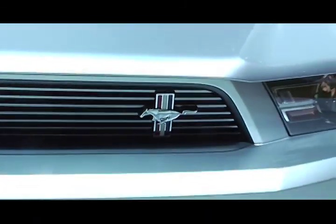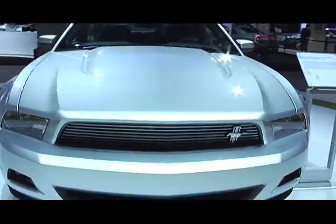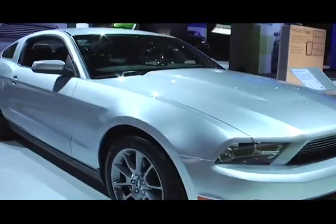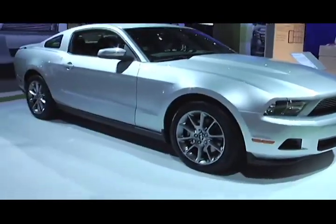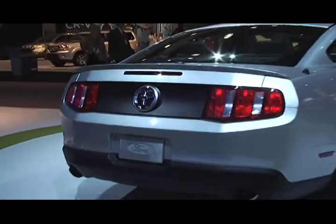It's the 2011 Mustang V6 from Ford. Mustang muscle meets best-in-class fuel economy. No more excuses — you can drive your dream at 30 miles per gallon and 305 horsepower. This is one fast car.